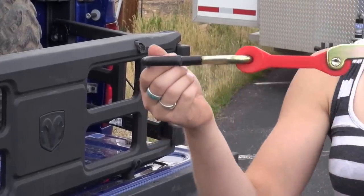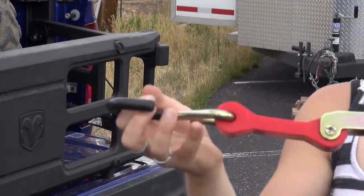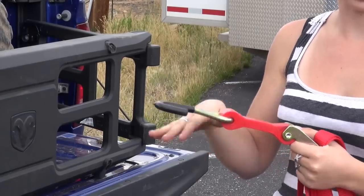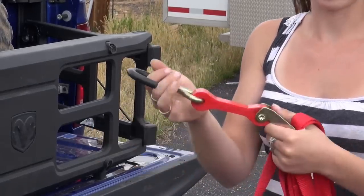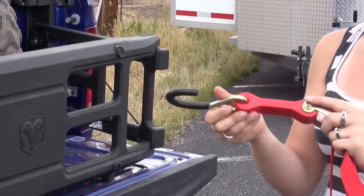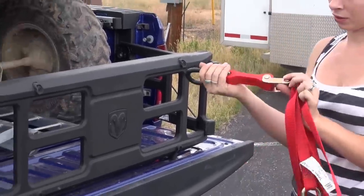Now this is the shock strap — it's got a nice big cushion in here. It's awesome for four-wheelers because four-wheelers have their own suspension, and when you're going down the road they don't stay flat all the time. This actually gives them room to absorb that shock so that your straps don't come loose and your four-wheelers are not flying out of the back of your bed. Real nice and easy to put on — good design.